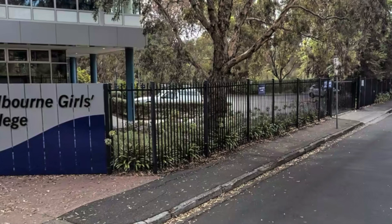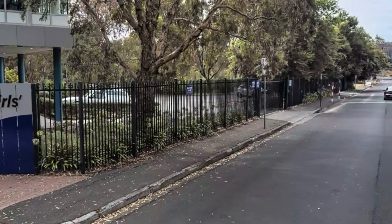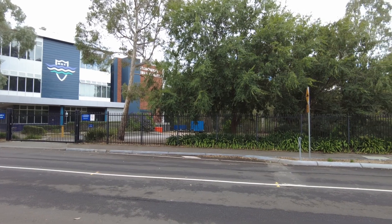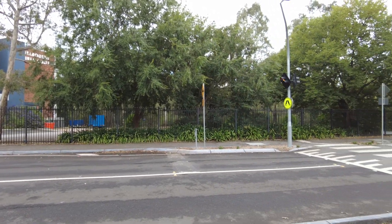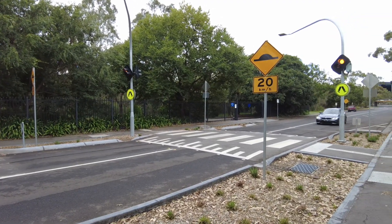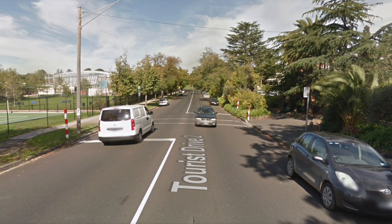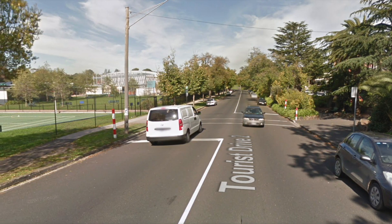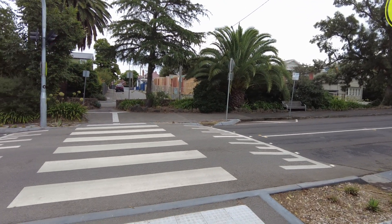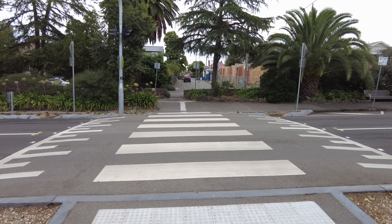This is what the southern crossing used to look like — just some painted lines on a wide, high-speed street — and what it looks like now. Note the curb outstands, which reduce the crossing distance. Here's what the northern crossing used to look like, and what it looks like now, providing a safe and comfortable entrance to the school.